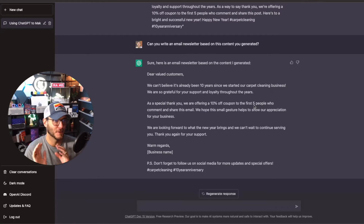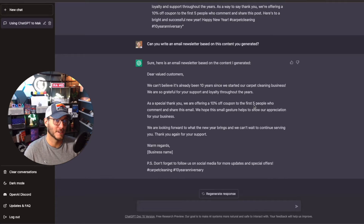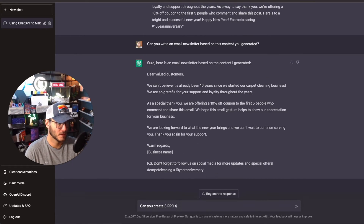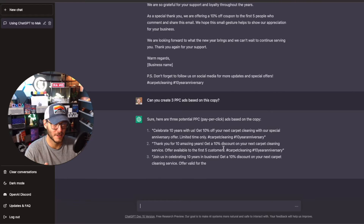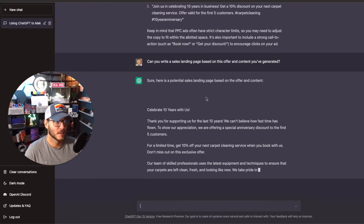Number two is sales funnels and advertising campaigns. ChatGPT is great whether you're a freelancer, have your own agency, or are a business entrepreneur. Everything is selling — Zig Ziglar is famous for saying 'to sell is to serve.' I show in other videos how you can use ChatGPT for PPC ad campaigns. I asked: 'Can you create three PPC ads based on this copy?' and it gave three pay-per-click ads you can use and customize.